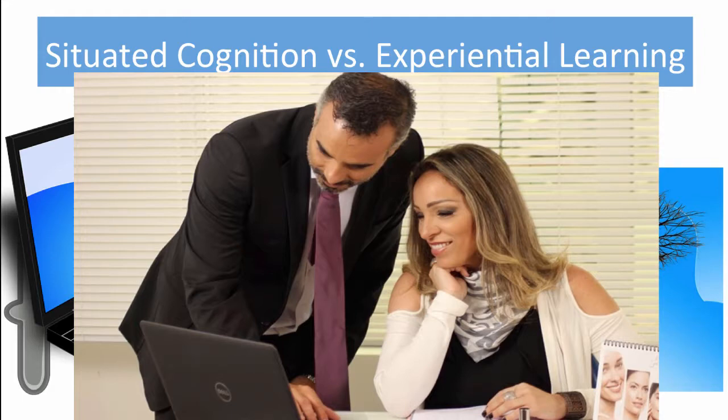She goes on to say that situated cognition emphasizes interaction between the learner and other learners and tools as a social-cultural context. You must remember, though, that situated cognition is different from experiential learning, which emphasizes learning through doing or experience.